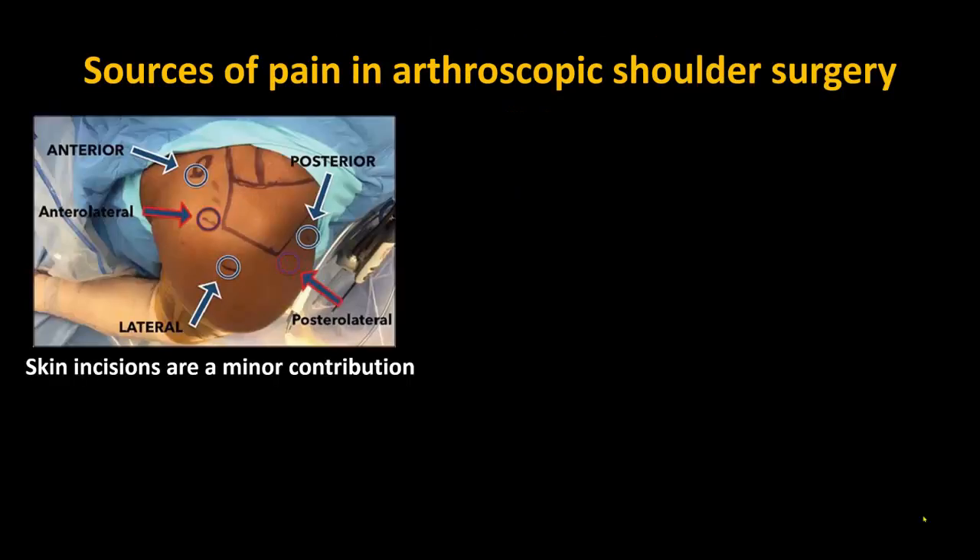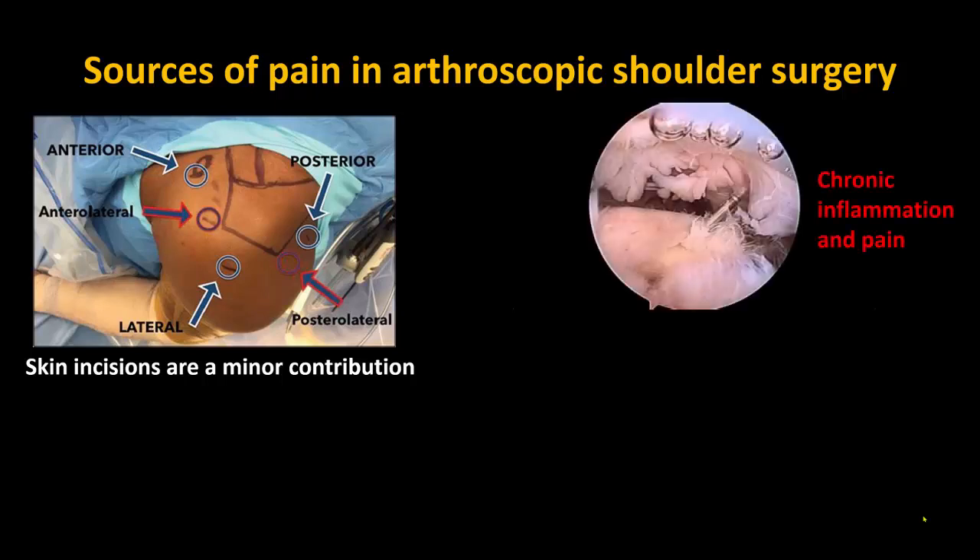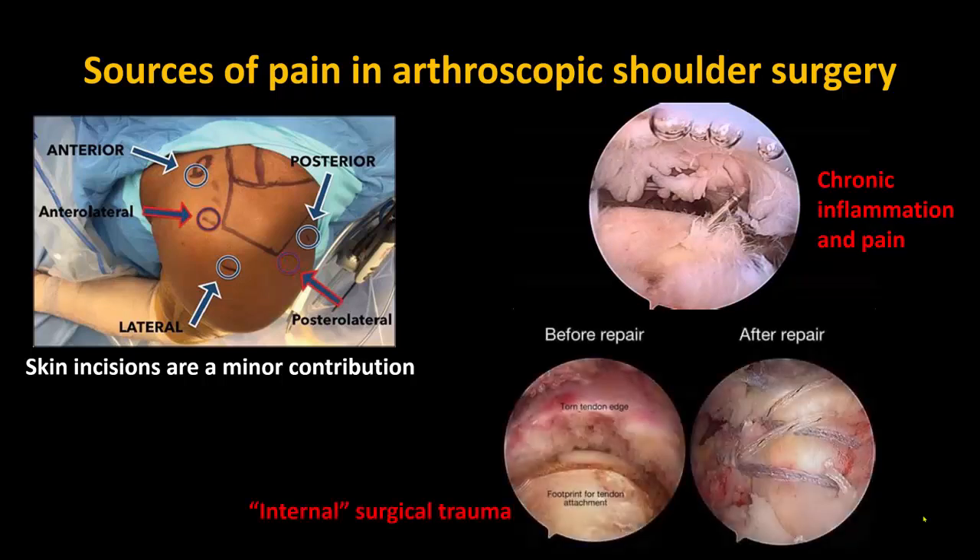Arthroscopic shoulder surgery is a classic example of surgery with very small cutaneous incisions that is nevertheless associated with significant postoperative pain. These patients often arrive with chronic pain issues and underlying inflammatory injuries, and the surgery itself involves debridement or trauma to many different tissues. It highlights the fact that in regional anesthesia, you must not be misled by the tendency to describe innervation and pain sensation purely in terms of cutaneous maps of dermatomes or peripheral nerves.